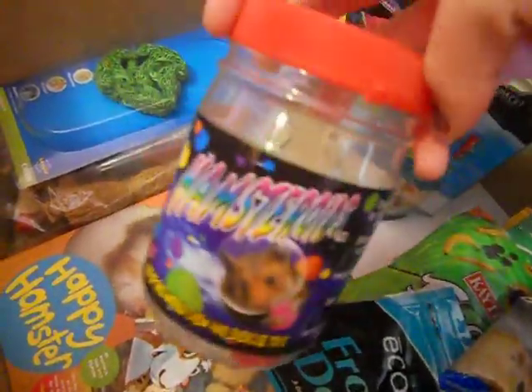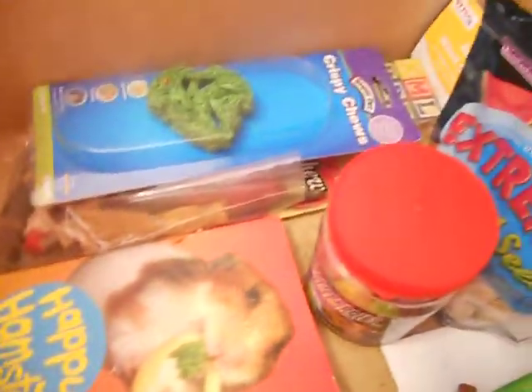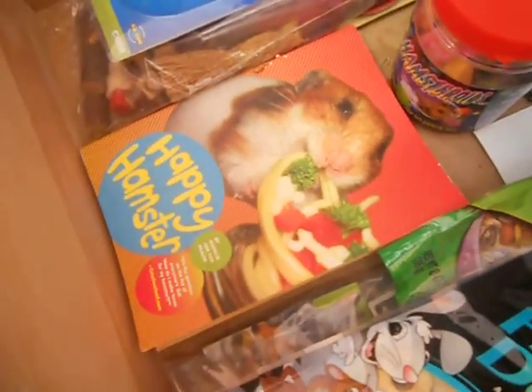I have these Hamsteroids, which obviously I've used quite a bit of. They have lots of calcium in them, so that's good. I also want to show you this Happy Hamster book — it's really a recipe book for hamster treats and it's the cutest thing. I've actually made one thing out of it, which I'll talk about later. Let me know if you guys want a book review on that!